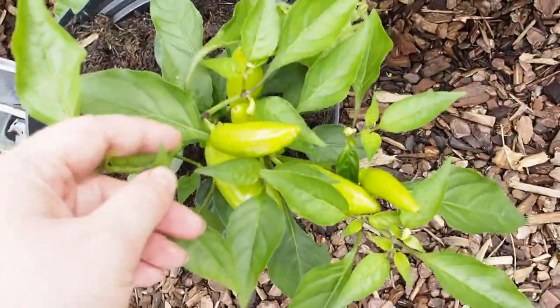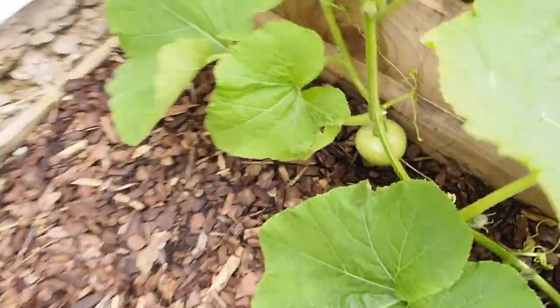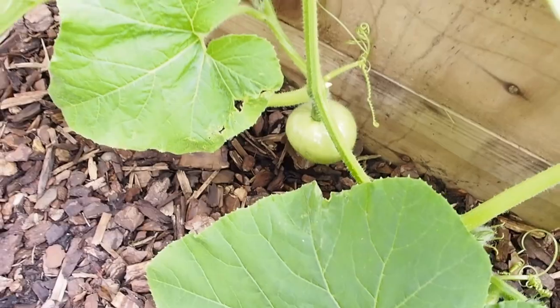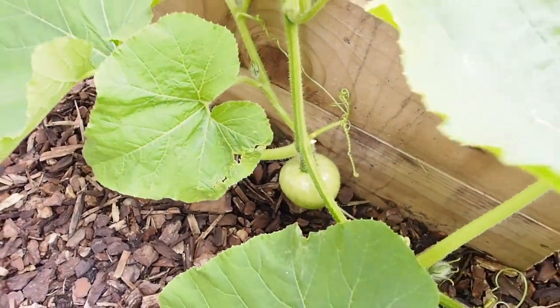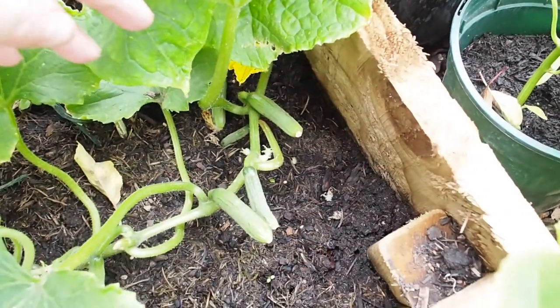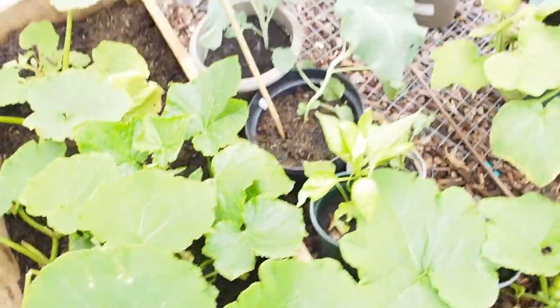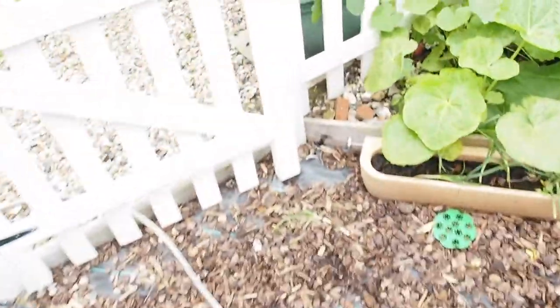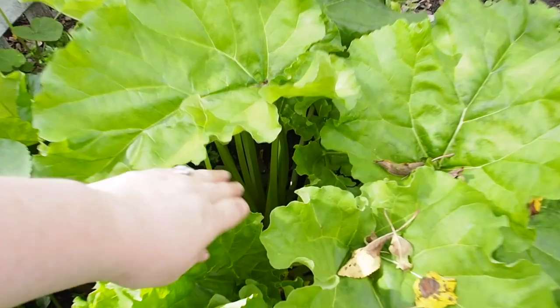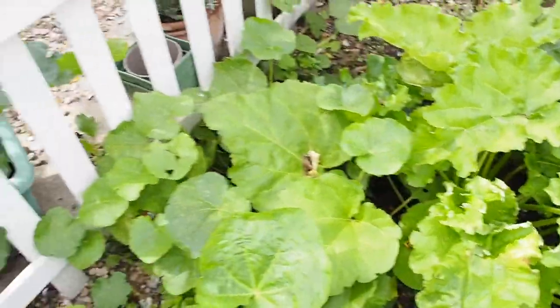Oh wait, before we go back inside — look, chillies! How cool is that? And did I show you my pumpkin? I love my pumpkin. I've got some tiny, tiny, tiny cucumbers here but they are doing much better than the ones I've got in the greenhouse, so it does make an impact having that little greenhouse. Anyway, rhubarb — so much rhubarb! I didn't realise how much rhubarb gives. Anyway, let's go back inside.